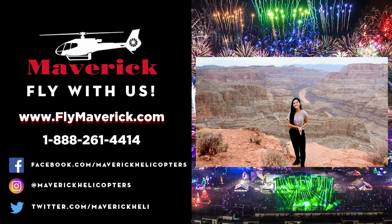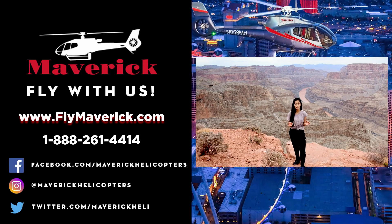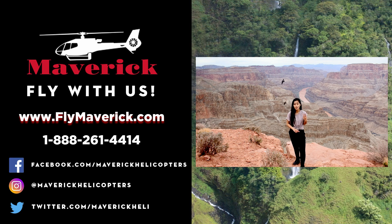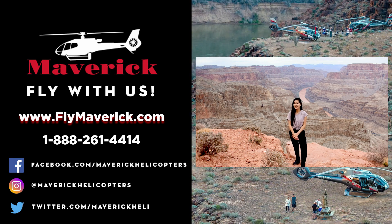Thanks so much for checking out this video with us, guys. Be sure to stay connected with us on all our social media — follow us on Facebook, Instagram, and Twitter, and we'll talk to you there.